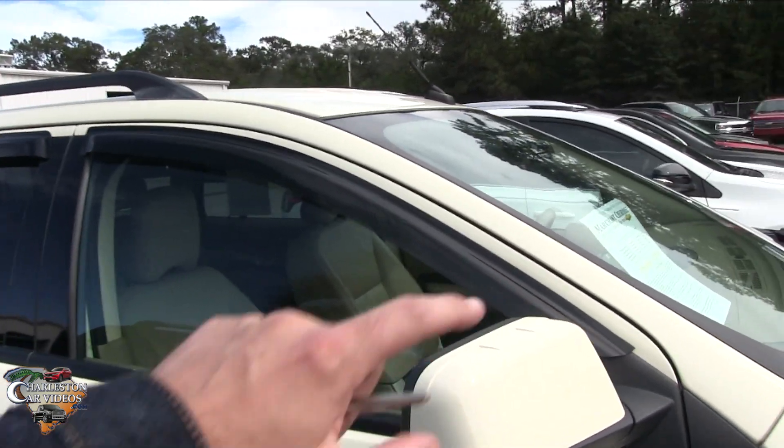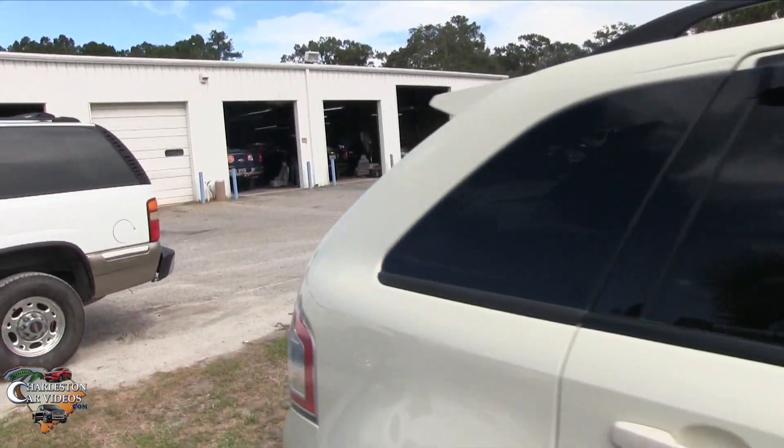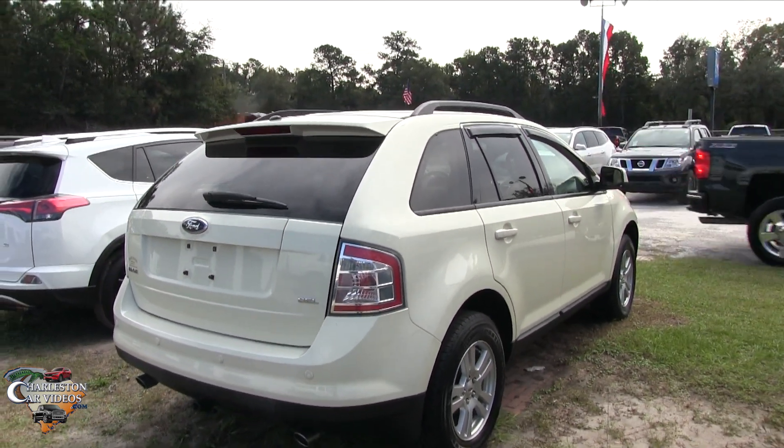You've got window visors, rear tinted windows, and roof racks — very nice. It keeps getting better and better with this Ford Edge, and it's an SEL trim.